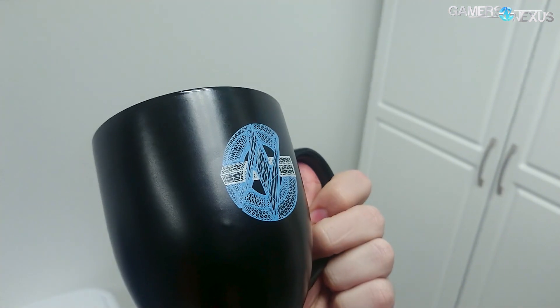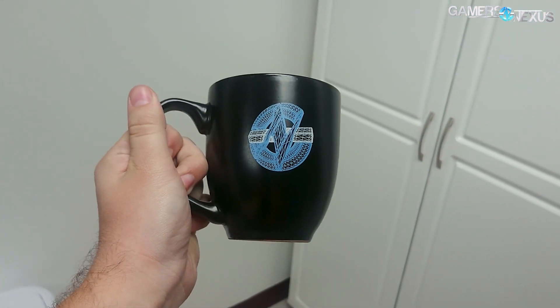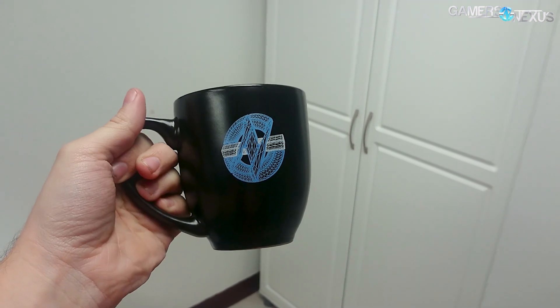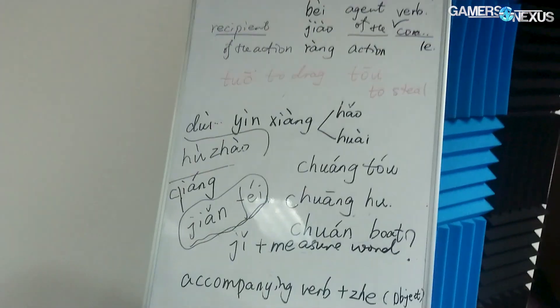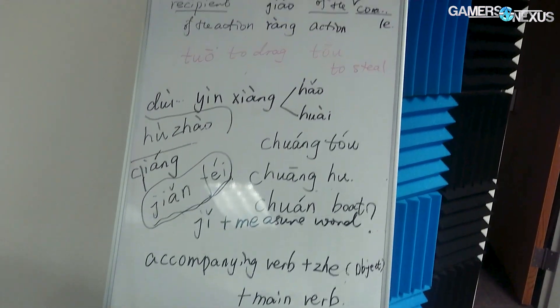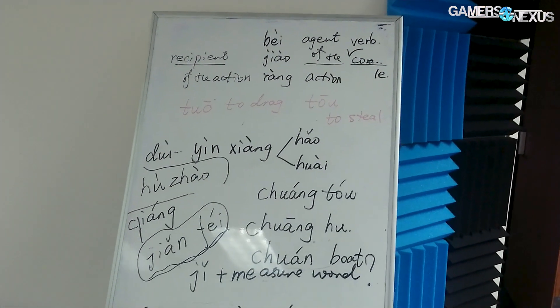We got some new mugs and this is the first of the run I ordered. I looked at the first one — blue interior, it's a bistro-style mug. It's got the wireframe logo on it, so we're bringing that back for some of these. And here's some real GN whiteboarding — this is top-secret stuff right here, I probably shouldn't be showing you it.